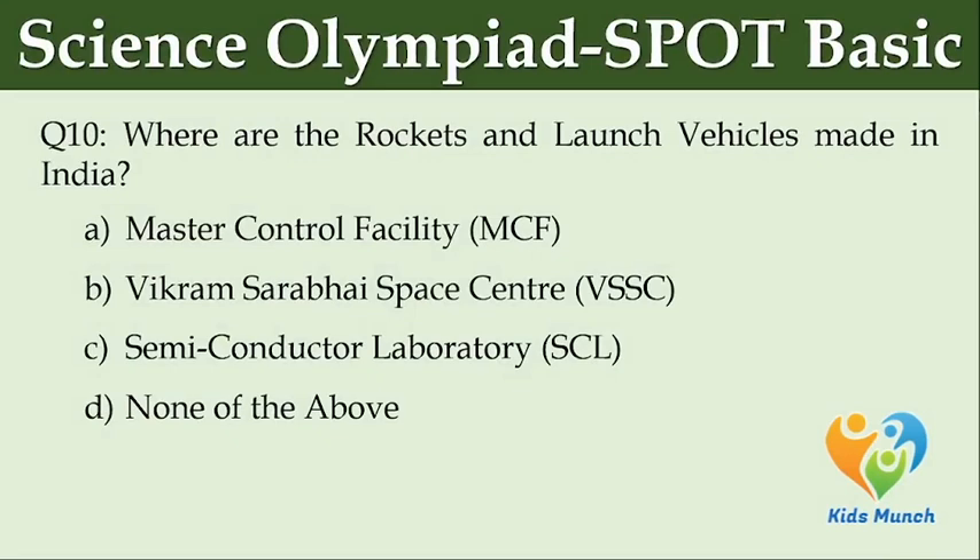Where are the rockets and launch vehicles made in India? Option A: Master Control Facility (MCF). Option B: Vikram Sarabhai Space Center (VSSC). Option C: Semiconductor Laboratory (SCL). Option D: None of the above.